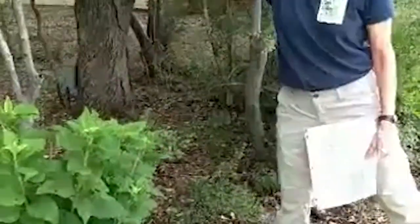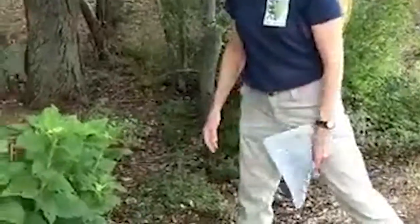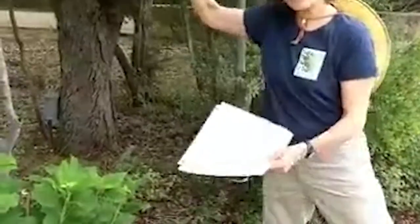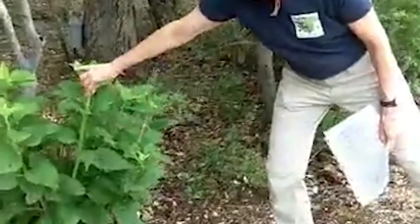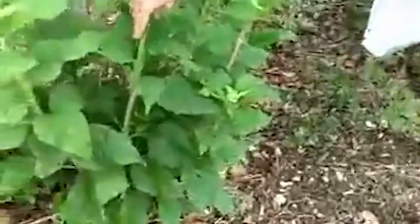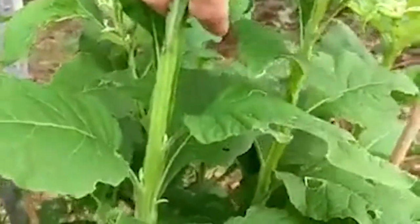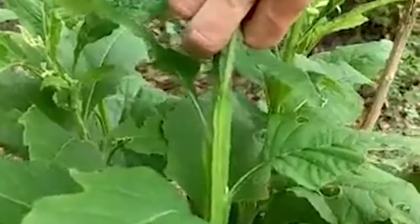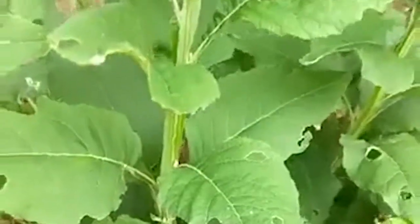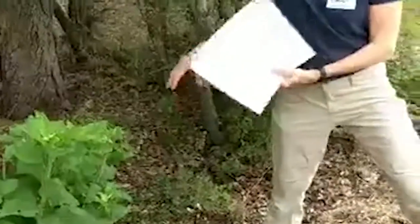You can cut frostweed back by half and it will still bloom — it won't hurt it. In a front yard where something that tall feels too wild, cutting it back by half works well. A diagnostic feature is the interesting wings of leaf material that come out on all sides of the stalk. It's called frostweed because at the first hard freeze of winter, the sap in the stalks heaves up and forms ice sculptures.